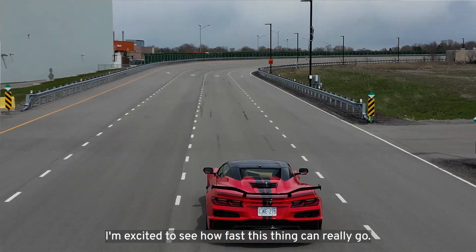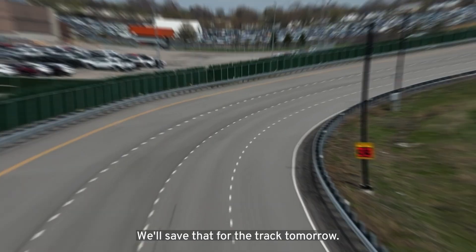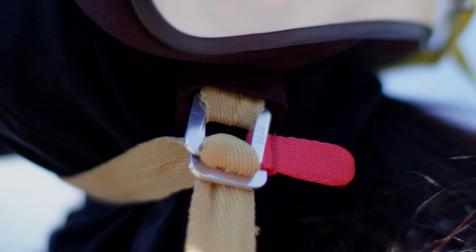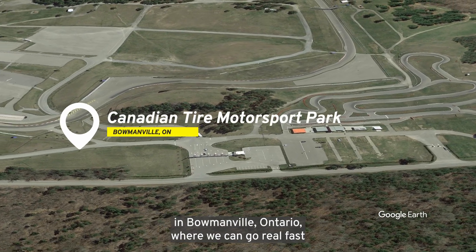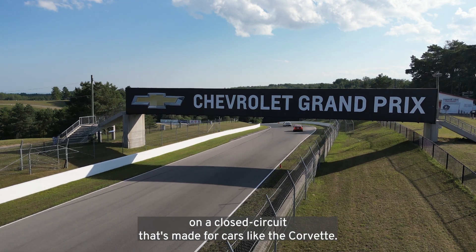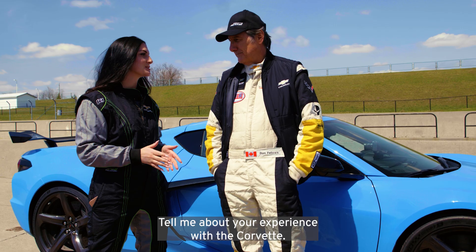From code to the road, we're now at the Canadian Tire Motorsport Park in Bowmanville, Ontario, where we can go real fast on a closed circuit that's made for cars like the Corvette. I'm with racing legend Ron Fallows. Tell me about your experience with the Corvette.